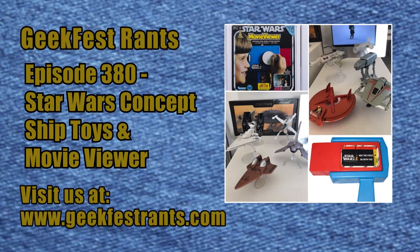You are listening to GeekFest Rants on the IC Robots Radio Network. You have located GeekFest Rants, the entertainment podcast for genre geeks like you. Covering the world of vintage and current film and television since 2010. Featuring in-depth conversations on sci-fi, horror, fantasy, comics, toys and conventions.